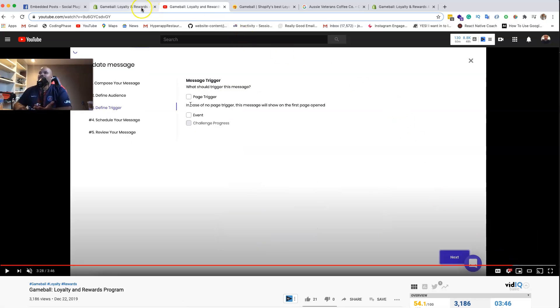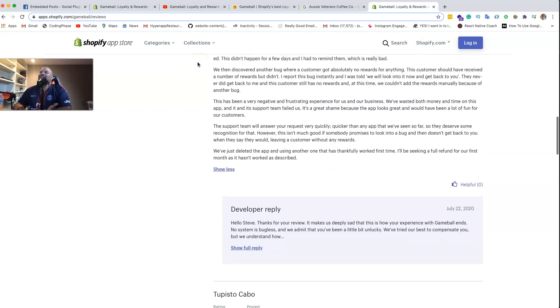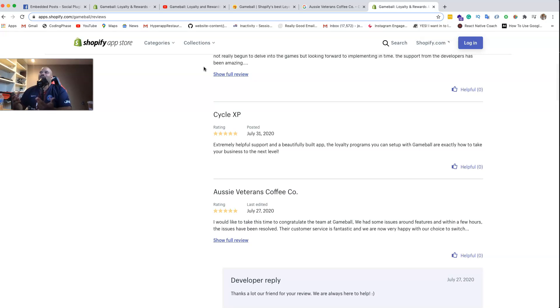From reading the reviews, people love it. You might see one or two bad situations, which happens all the time. I read one negative review where somebody was upset, and from reading it I think it's likely a one-off situation - probably something to do with the theme, or maybe they couldn't track the rewards, or maybe they had multiple applications conflicting. There are going to be bugs in any application.